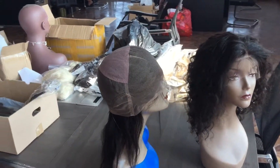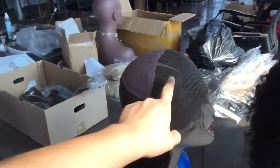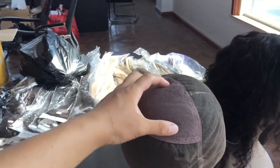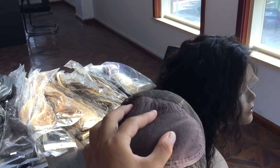For the cap, it looks like this — it's a comfortable and stretchable net. This part here is stretchable.